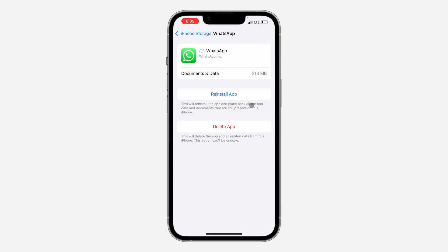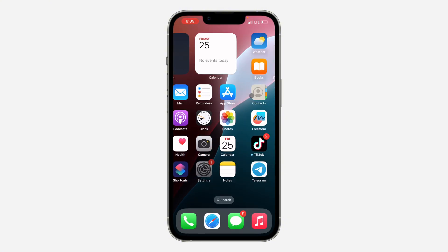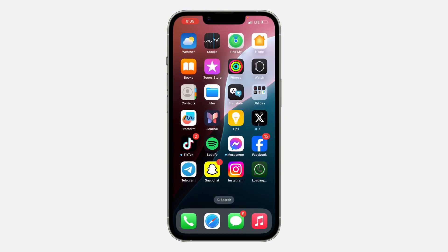Click on Offload App to offload the application. Once done, click on Reinstall to redownload the app to your phone. This can also fix the issue. Note that some apps also have notification settings inside the app itself.